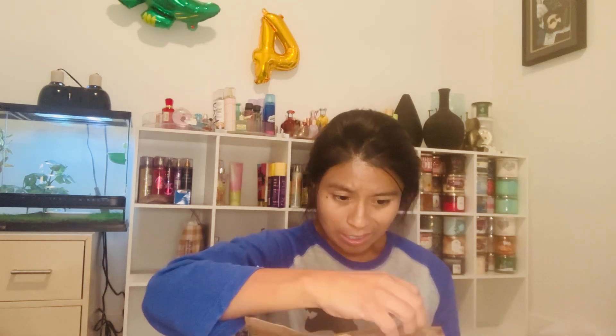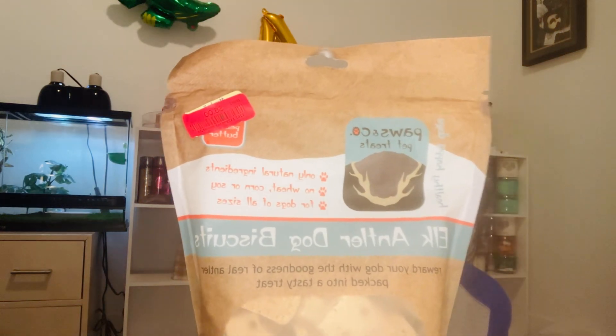The last treat I got my dog were these Paws and Company Elk Antler Dog Biscuits — only natural ingredients, no wheat, corn, or soy, for dogs of all sizes. They're peanut butter flavor and made in the USA. These cost me $8 and I'm sure she'll be thrilled.